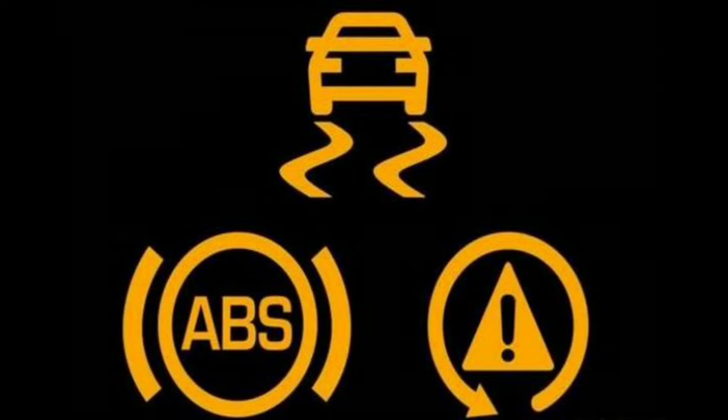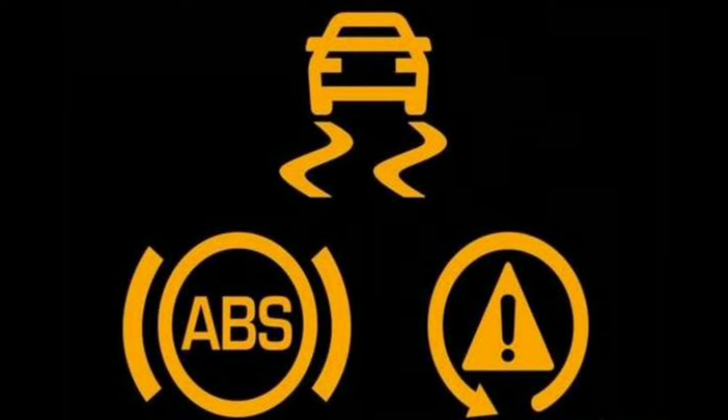What happens if you drive with ESP off? If you drive with ESP off, the only difference is that the ESP system will be switched off. If the ESP system is disabled, your car's tires will spin freely on slippery surfaces, and if you are not used to this, it can make it difficult to control your vehicle and could result in an accident. ESP can help prevent accidents, so it's important to keep it on while driving.